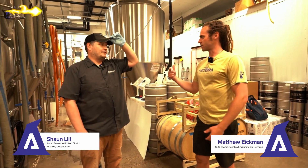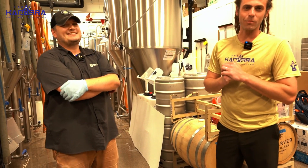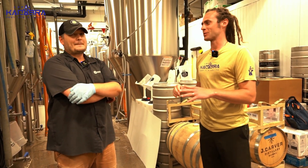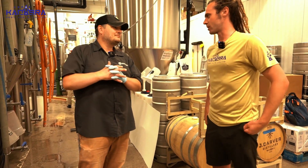So head brewer Sean, what's your last name? Lil. Sean Lil — Lil Sean. I'm here with Sean Lil, the head brewer at Broken Clock Brewing. We're gonna talk a little bit about the Abracadabra Kolsch, which I'm really geeked up about, dude. This is like a dream come true. So tell us a little bit about the Abracadabra Kolsch.